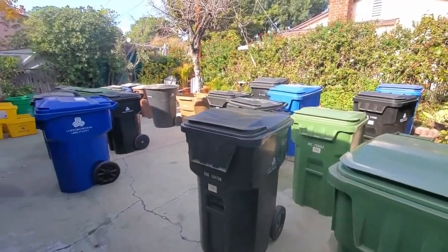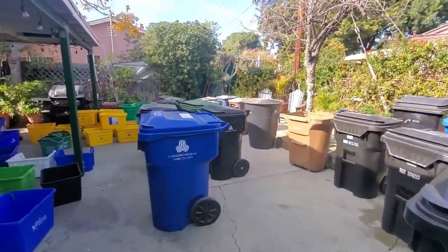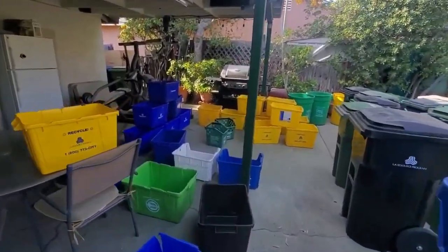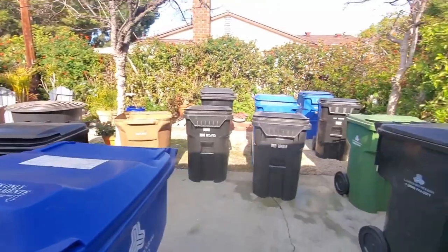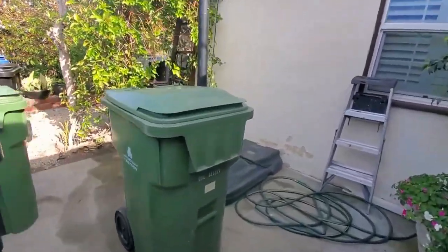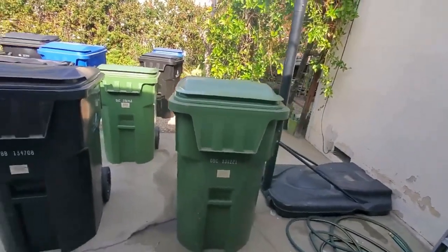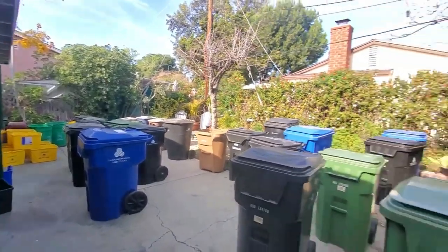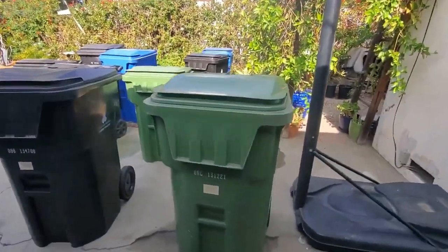What's up guys, this is Los Angeles Refuse. A couple days ago on my Instagram I had a Q&A, and one of the questions I got was when I will do another cart update. So I made a poll asking everybody if they want to see a card update, and everybody said yes. So I'm here today to show you guys what I have in my collection as of December 2022.